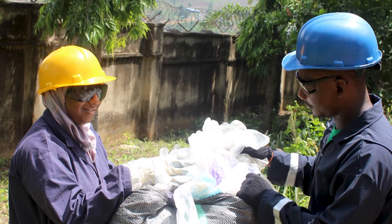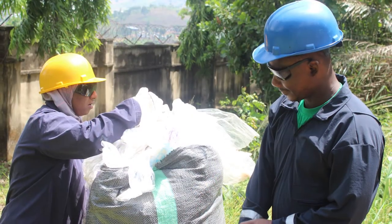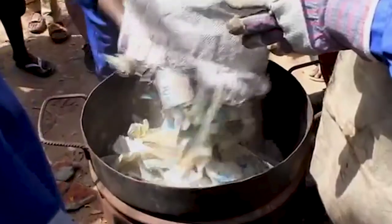After collecting it, we take it to our factory, we sort it, we need them clean and dry. After drying, we melt them. After melting them, we mix with sand pigment.